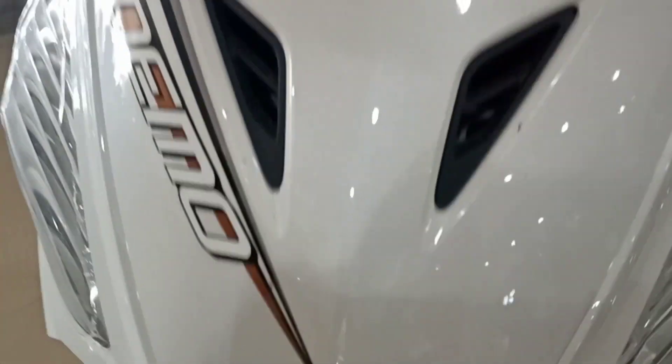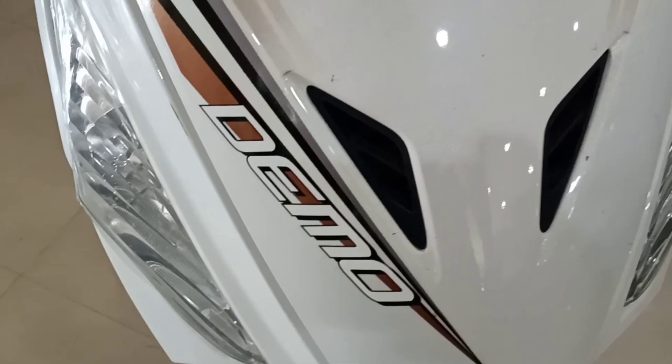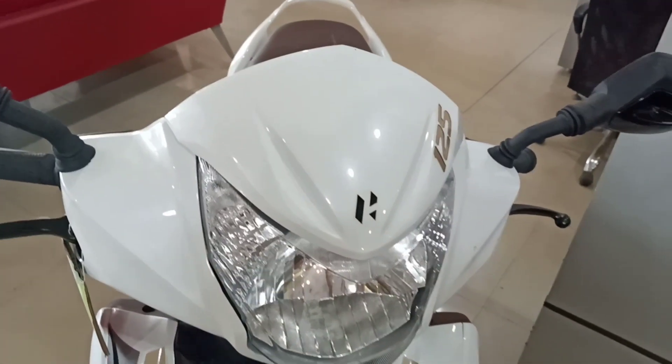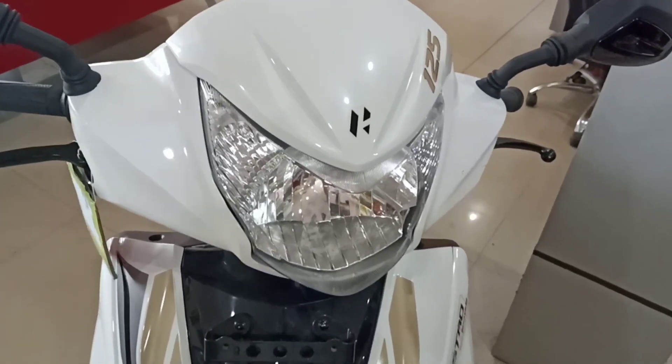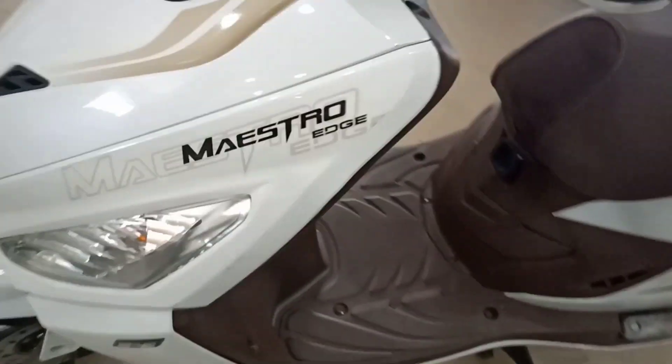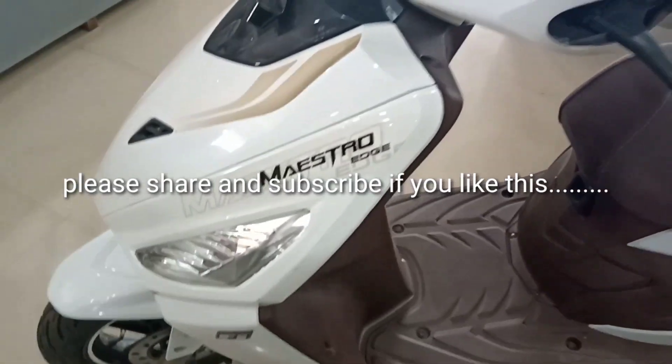Overall the scooty has a very beautiful look. You can see here its name — Hero Maxtro Demo. You can buy this scooty. This is a very stylish scooty. Thank you for watching this video.